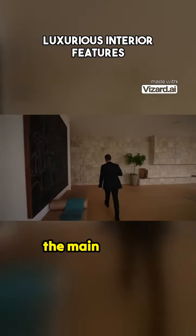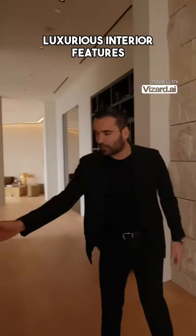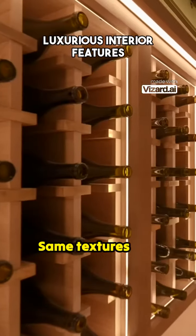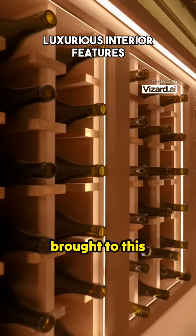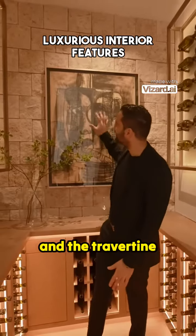Coming back to the main hallway, we have a door on our left — let's quickly check it out. And we have the wine cellar here. The same textures and details are also brought to this section with the open shelving, mood lighting, and the travertine design on the back.